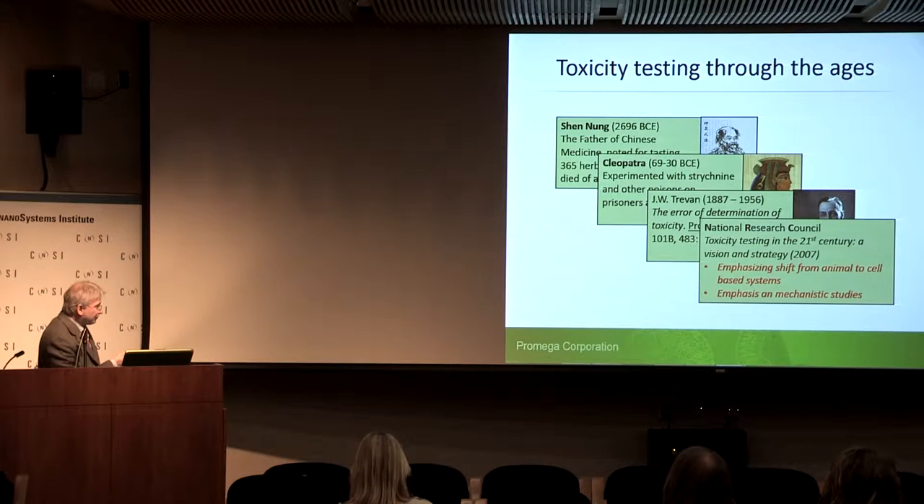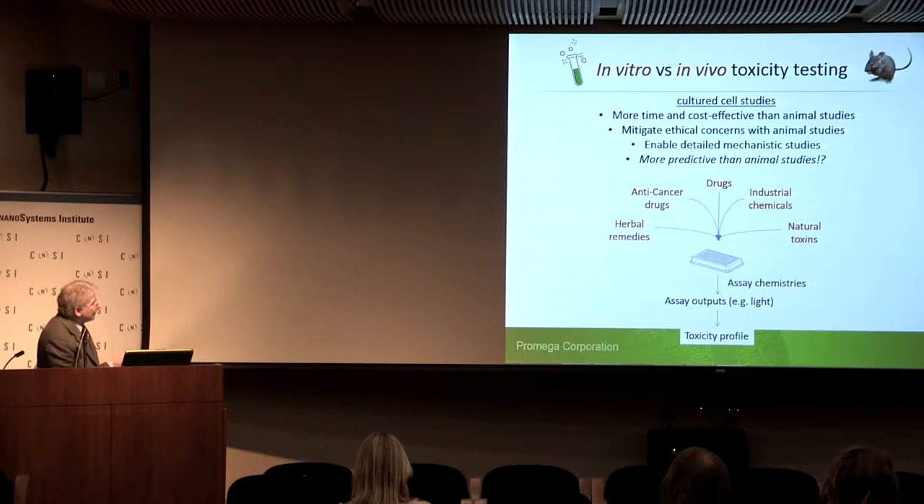We've also moved forward from that, as described in a document from the National Research Council from 2007, 'Toxicity Testing in the 21st Century,' which emphasizes the shift from animal to cell-based systems with an emphasis on mechanistic studies. In vitro versus in vivo: we're typically talking about cultured cell studies. They're more time and cost effective than animal studies, mitigate ethical concerns, and enable detailed mechanistic studies. They're also more predictive than animal studies — though that's a tall order.